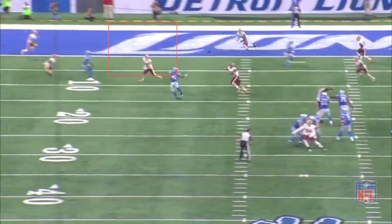Stafford is clearly playing at an MVP-caliber level thus far this year, and the Lions remain the hottest team in the NFC.